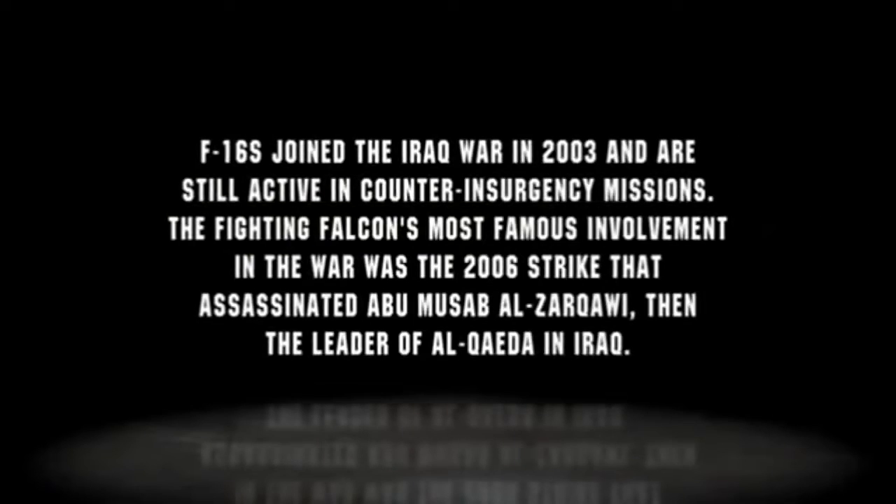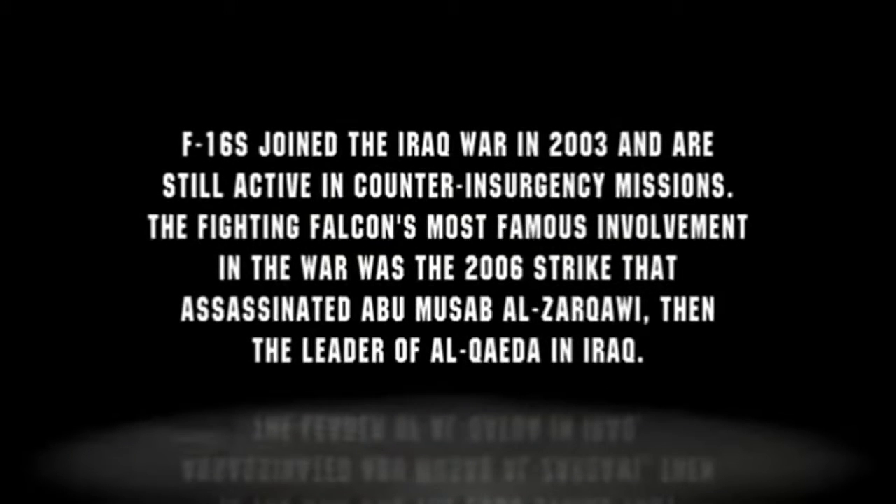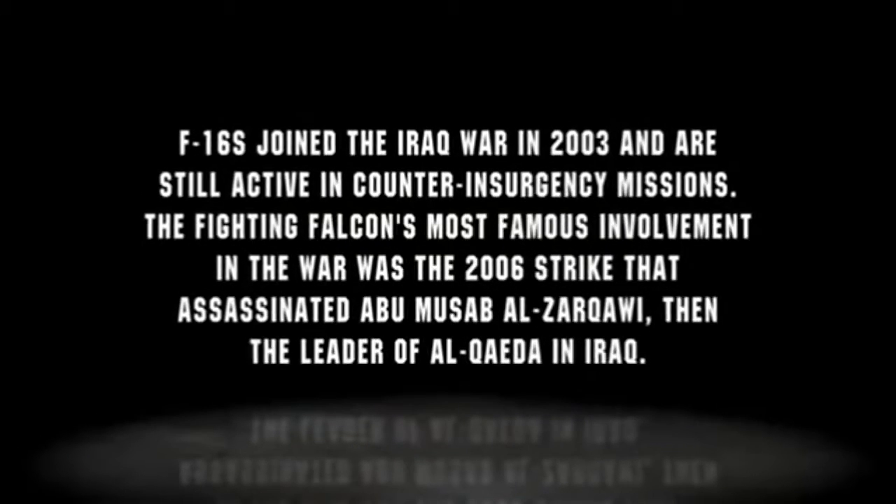F-16s joined the Iraq war in 2003 and are still active in counterinsurgency missions. The Fighting Falcon's most famous involvement was the 2006 strike that assassinated Abu Musab al-Zarqawi, the then-leader of Al-Qaeda in Iraq.